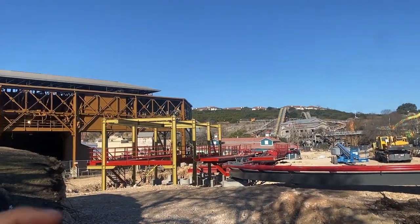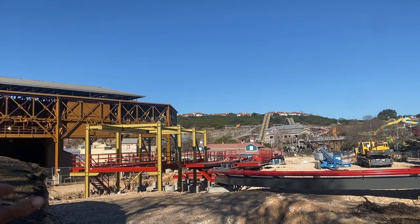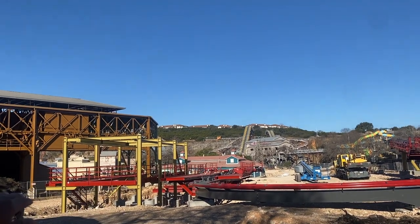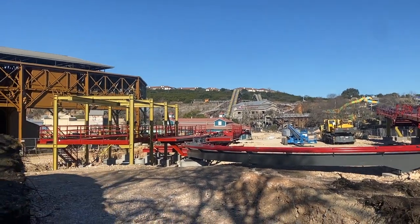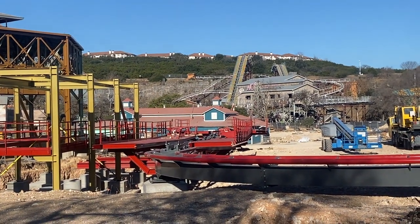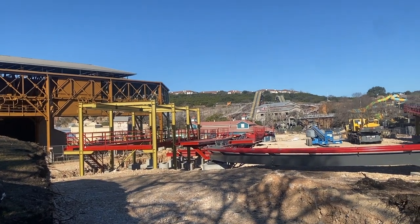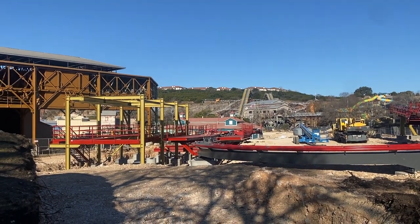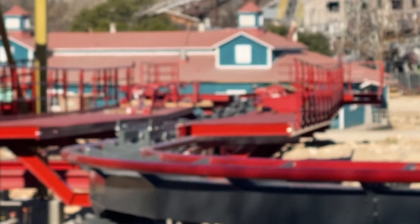Some notable things: they are building the transfer shed, which is going to be just to the left of the final hold brake. We can also see that they are starting to put in the mechanism to drop out the floor. Remember, this will be a floorless coaster car, meaning the floor will drop out from under you as you are getting ready to dispatch.